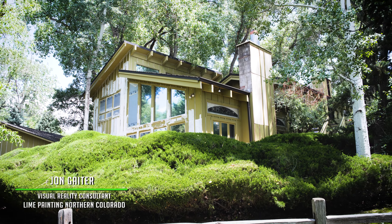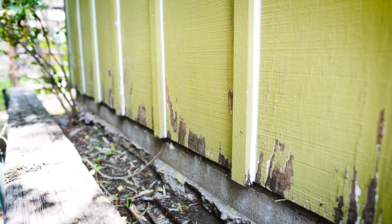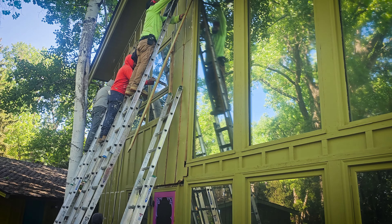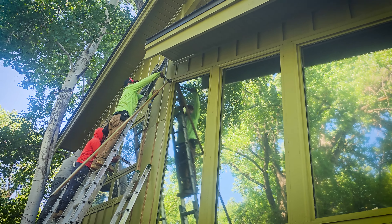This is John Gator with Lime Painting of Northern Colorado, here at beautiful Terry Lake in Fort Collins, working on our favorite home for Jim and Sonia Sprout. It's a lime green home, and it was a great honor to work with them.